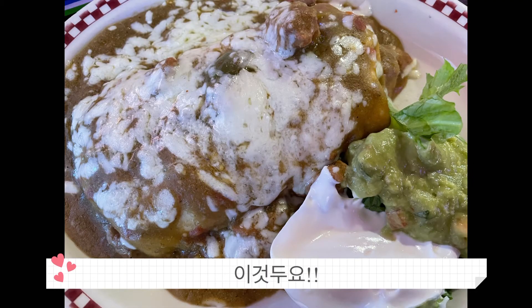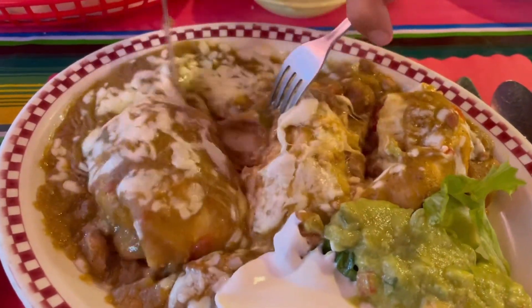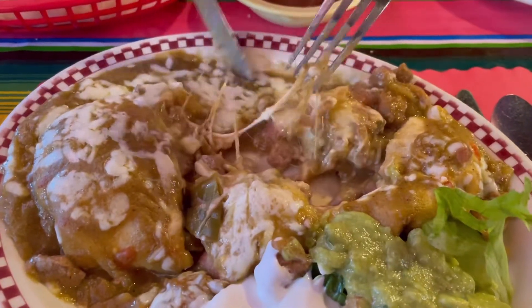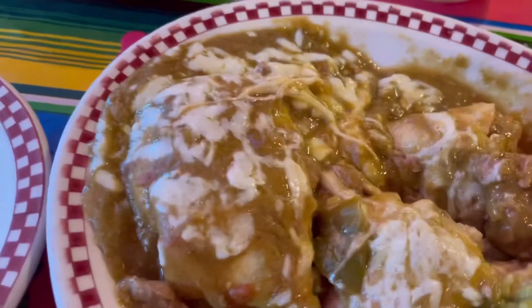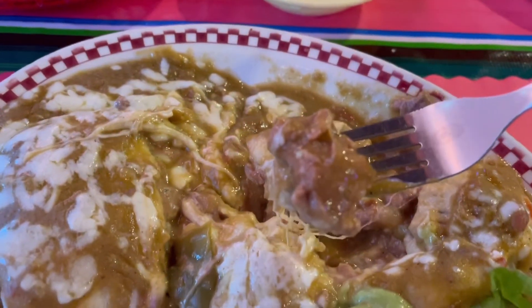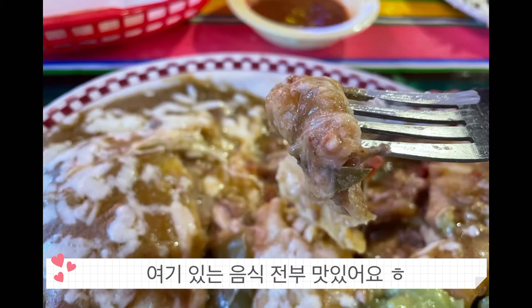Here is the chile verde chimichanga. A chimichanga is basically a burrito with a sauce on top, like a wet burrito. There's pork inside, some chiles, cheese, guacamole, and sour cream on the side. Very, very delicious — if you guys haven't tried it, you definitely should. It was definitely a five out of five.